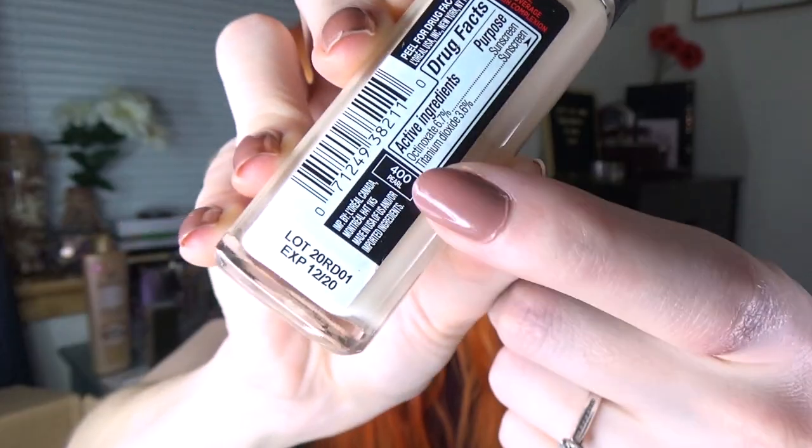I've been hearing everybody rave about this foundation — it's the new L'Oreal Infallible up to 24 Hour Fresh Wear Foundation. I got the shade 400 Pearl. It looks like it might match me close enough. It's not going to be a huge deal if it doesn't work for me because it was only $14.99. I think $15 is a good price for a good drugstore foundation.